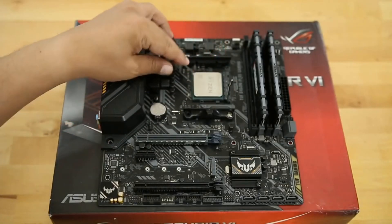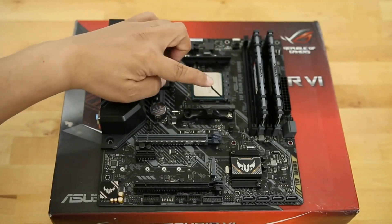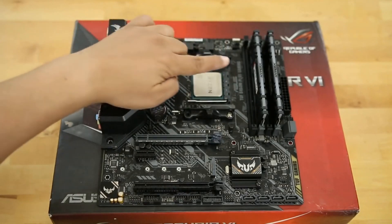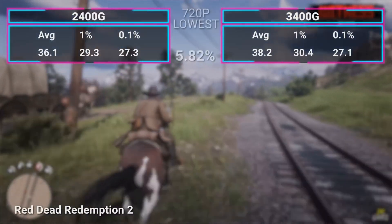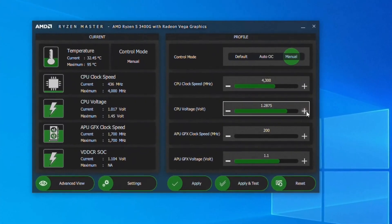The thermal design reminds us that with great power comes great responsibility, managing a modest 65W, while the AMD Master Utility stands as your loyal custodian, tweaking performance to your heart's content.